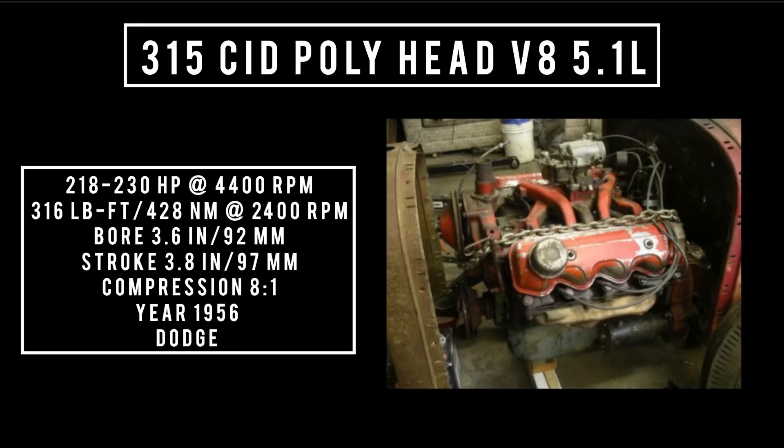315 cubic inch displacement, Poly head V8, 5.1 liters. It's good for anywhere between 218 horsepower with a two-barrel carburetor, all the way up to 230 horsepower with a four-barrel carburetor at 4,400 RPM, up to 316 pound-feet or 428 newton meters at 2,400 RPM, with a bore of 3.6 inches and a stroke of 3.8 inches. Compression is 8 to 1. It was found in anything Dodge from 1956.